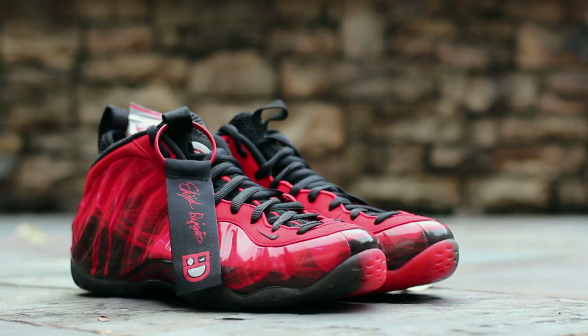And that will wrap up this quick look at the Doernbecher Nike Air Foam Posit 1, designed by Elijah Diggins. In the comments below, let me know your opinion on this Doernbecher Foam and the rest of this year's Doernbecher Collection. Until next time, this has been GTFans712. Thanks for watching.